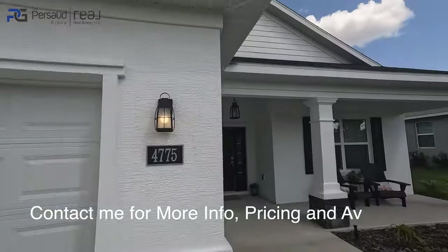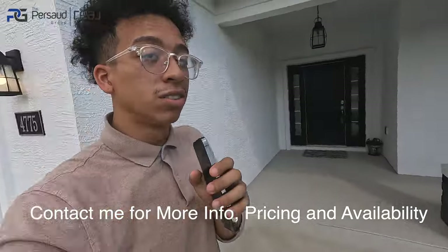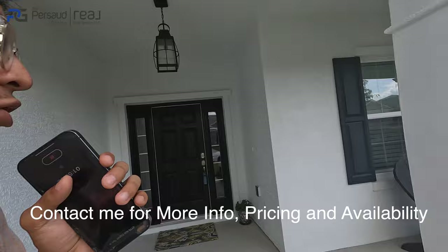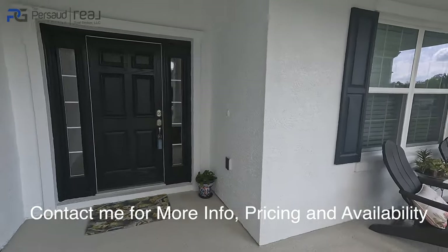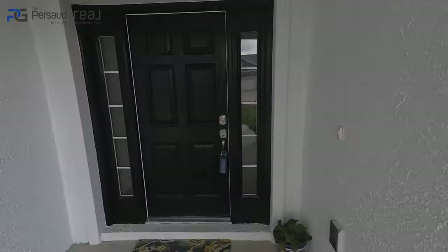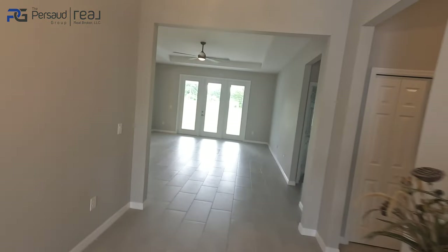The build quality of this home is absolutely amazing. I did put this on contract, but if this floor plan or home specifically is to your liking, I can definitely get you into the same floor plan in the same community. So let's get into the tour — thanks for joining me and let's get it started.